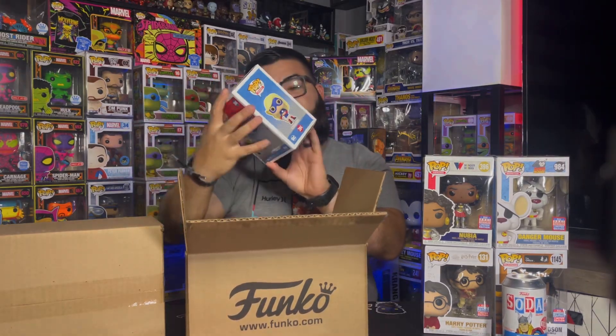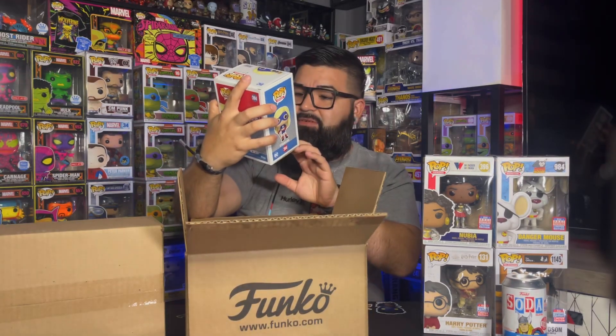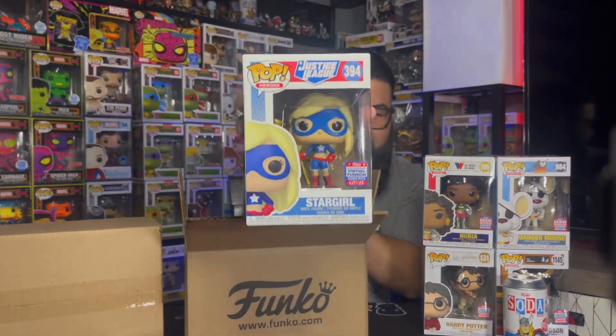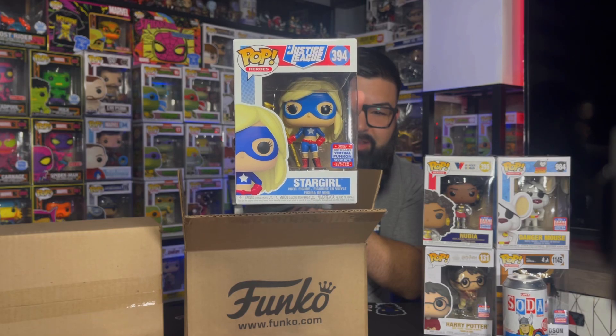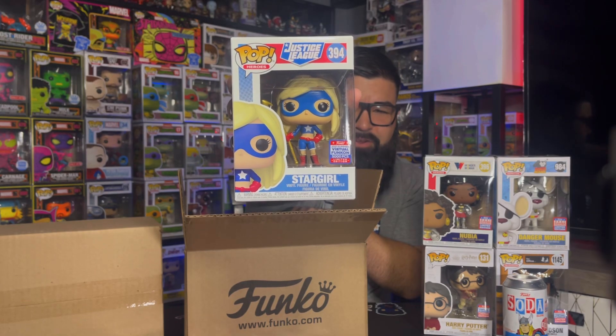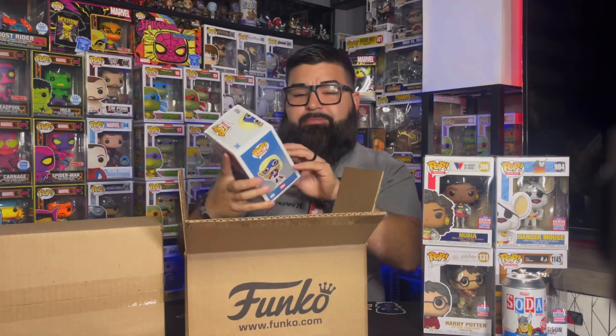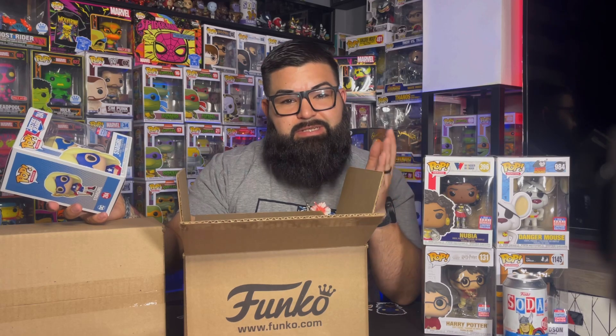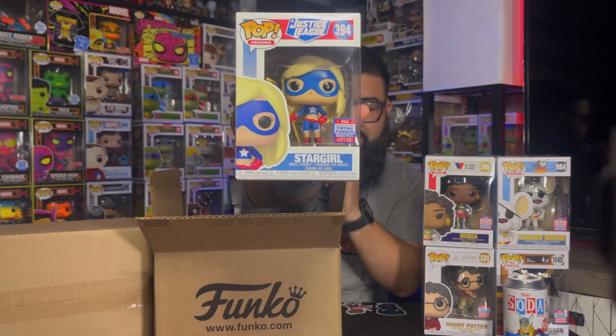Next up we have Star Girl. This one does have — I don't think that's true — it says 5,000 pieces. I think that might be one of the errors that Funko messed up on. A lot of the pops had the wrong sticker. I believe one of the Star Wars ones had a 5,000 or 2,000 piece sticker and it wasn't limited — it was like a normal pop with no limited run. But yeah, as you can see right there it does say 5,000 pieces.